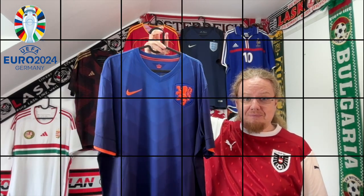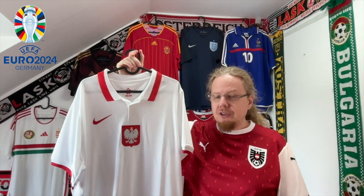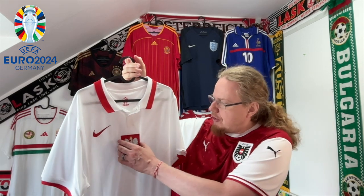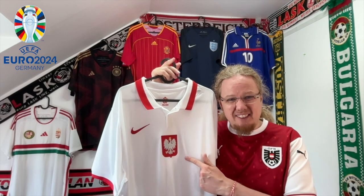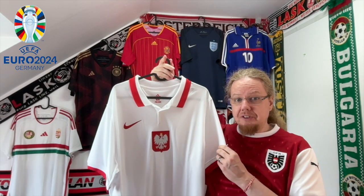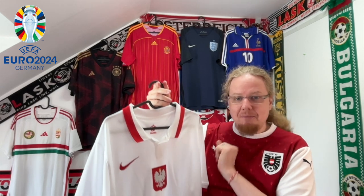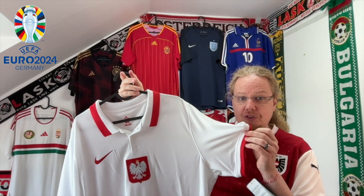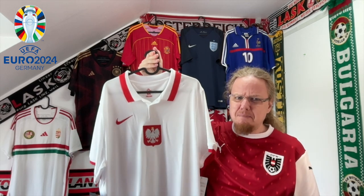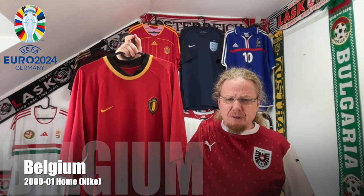Gorgeous but in a more understated way is this beautiful Poland jersey from the previous Euros. I absolutely loved it the moment I saw it. The centralized crest is maybe not totally to my liking, but Poland has always had it centered. What I absolutely love is the shirt collar done in the flag colors — that makes it special — and the same goes for the sleeve cuffs. A very underrated, understated design, and I'm pleased I finally got this one.